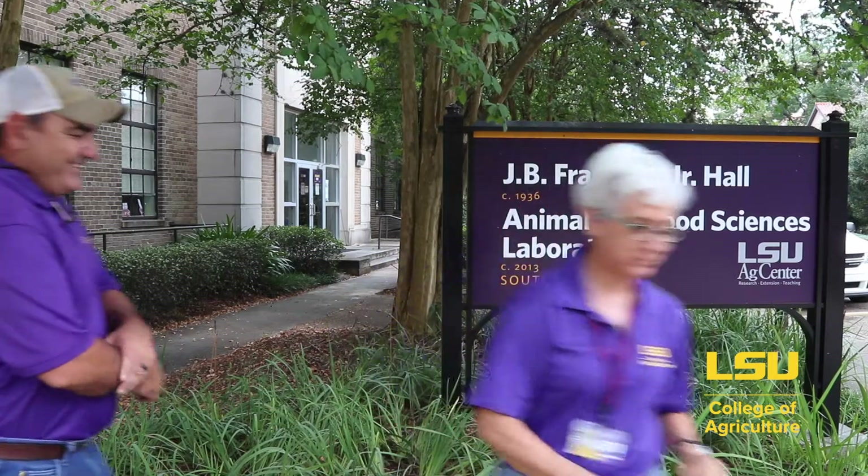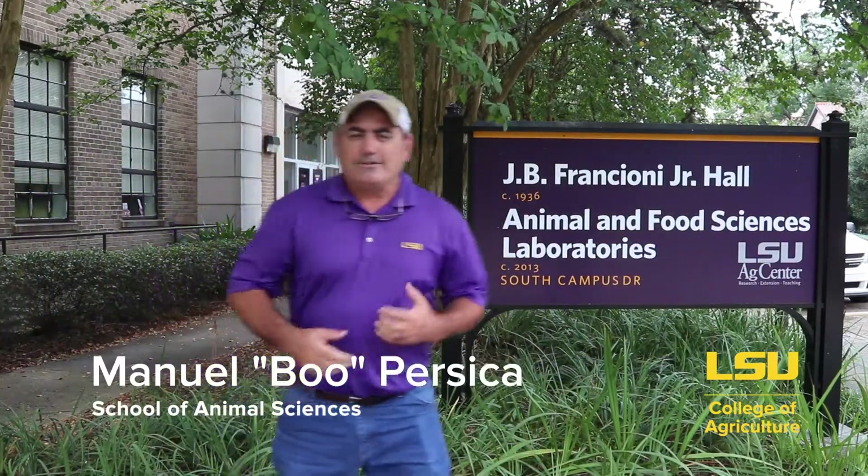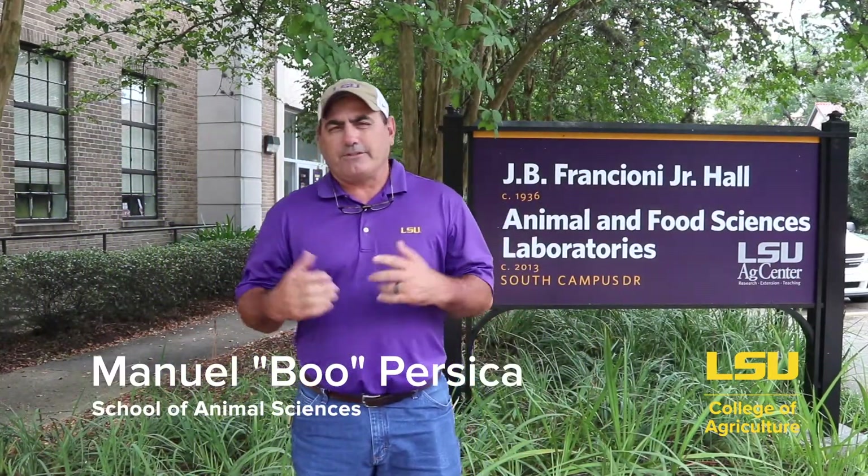We're going to go into the Animal Science Building, Francione Hall, and I'd like to introduce Mr. Boo Persica, and I'm going to turn it over to Boo. My name is Boo Persica, and I manage the Meat Lab at LSU, which is part of our animal products concentration.